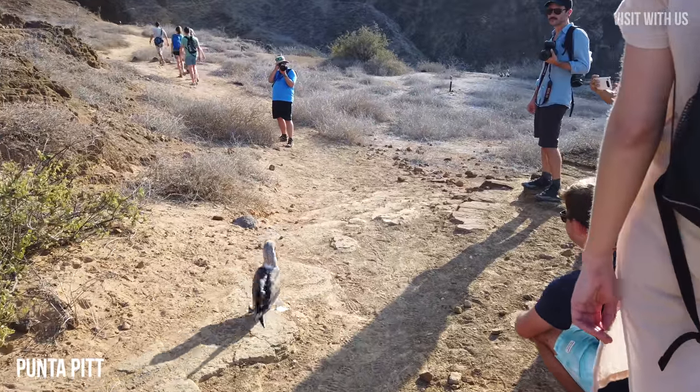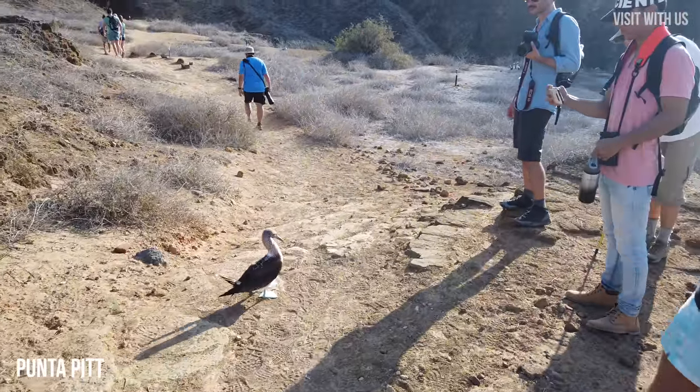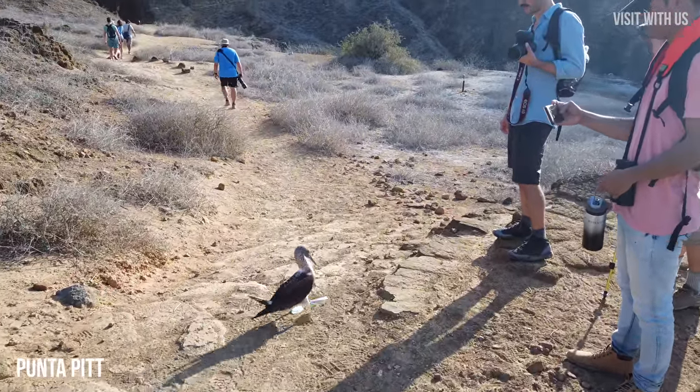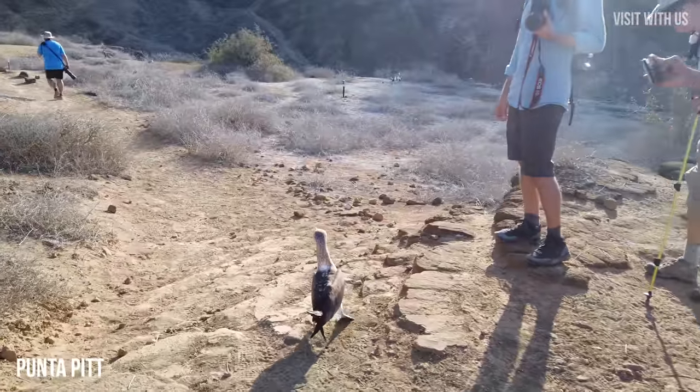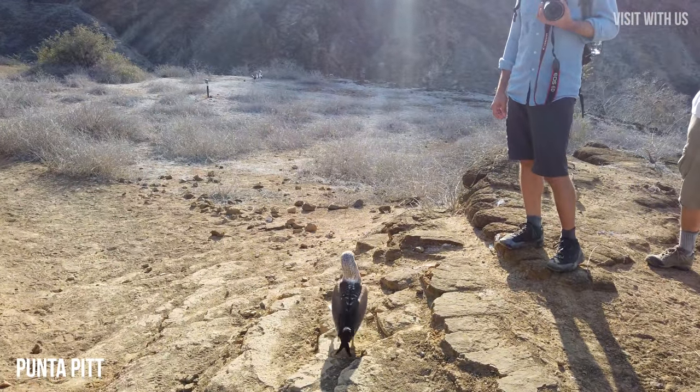On the way, this little fellow wanted to join our party. He seemed so interested in our group and wanted to follow us, but the expedition leader said we couldn't keep him, and he was too big to fit in my rucksack, so we reluctantly left him behind.